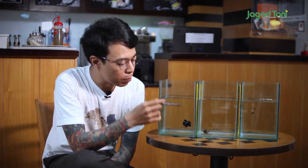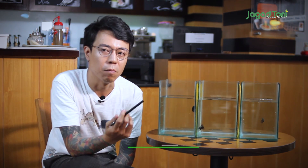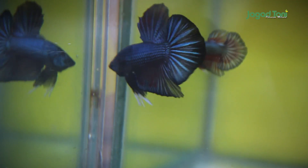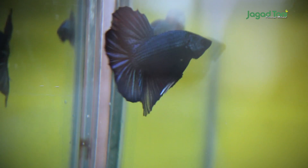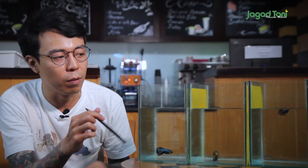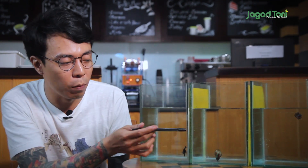Beberapa teman-teman masih ada yang tanya: bang, untuk size baby ukurannya dari berapa ke berapa? Biasanya kalau size baby itu dalam form untuk pendaftaran ikan kontes, dari TL 2,5 cm sampai 3,7 cm. Biasanya sampai 3,5 cm, cuma toleransi dari penilaian itu sampai di 3,7 cm. TL itu total long — dari mulut sampai ujung ekor. Itu kalau untuk baby.